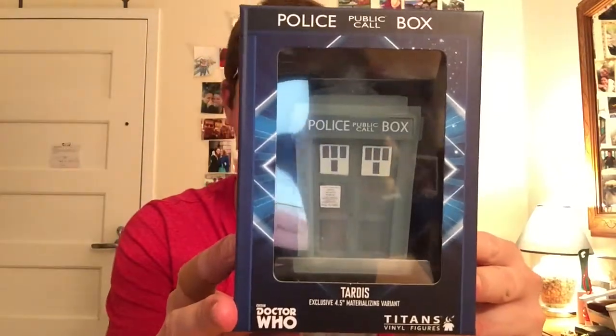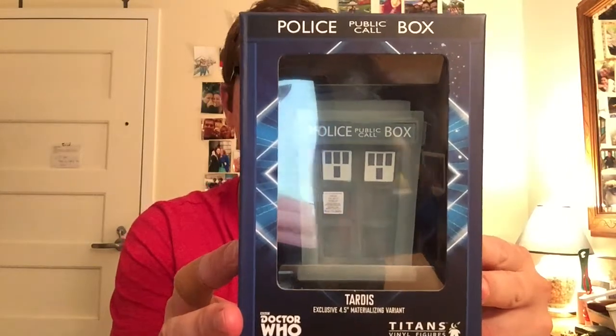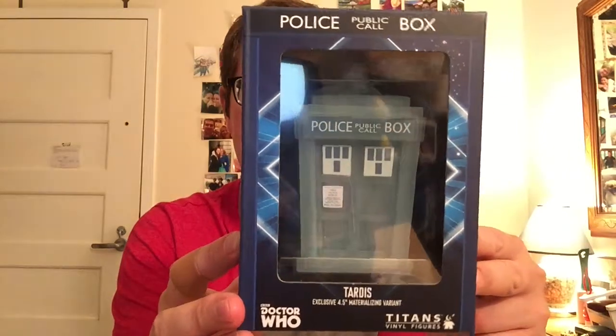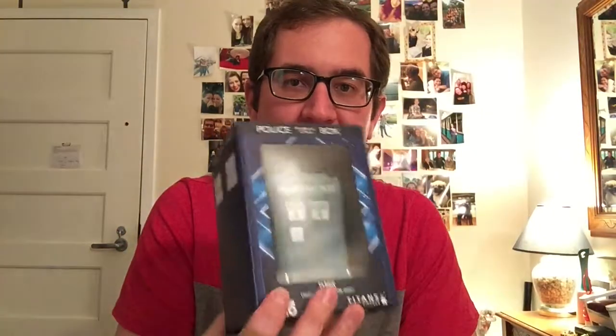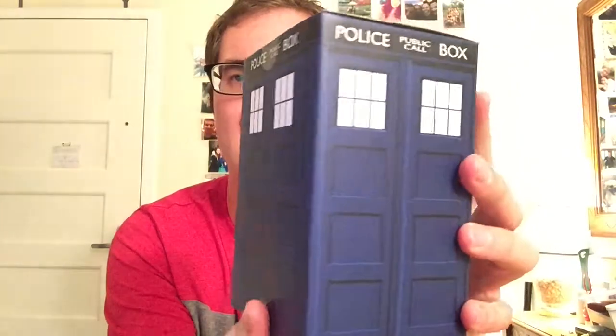Finally, we have an exclusive Titan Merchandise figure — a four and a half inch materializing TARDIS figure. For those keeping track at home, this would be the second figure that Titan Merchandise has done for the Doctor Who NerdBlock. There's been two boxes, so I would say it's a safe bet that Titan Merchandise is going to have an exclusive figure in every box. Looking at the casing, you've got the usual TARDIS design that we saw for the Tenth Doctor.